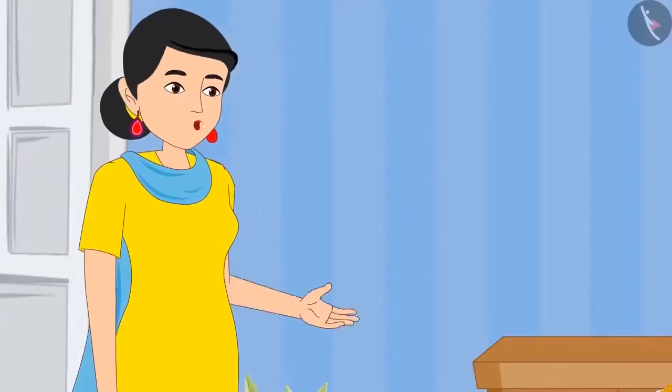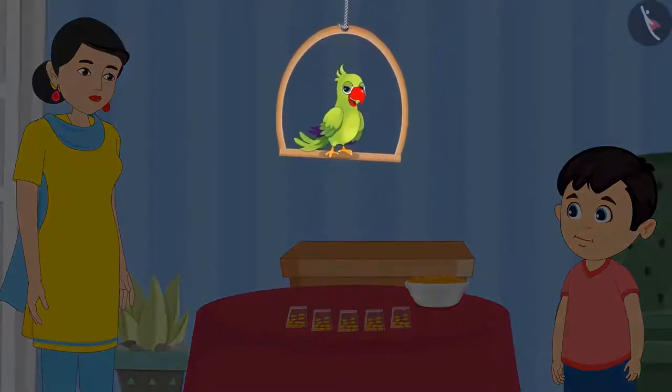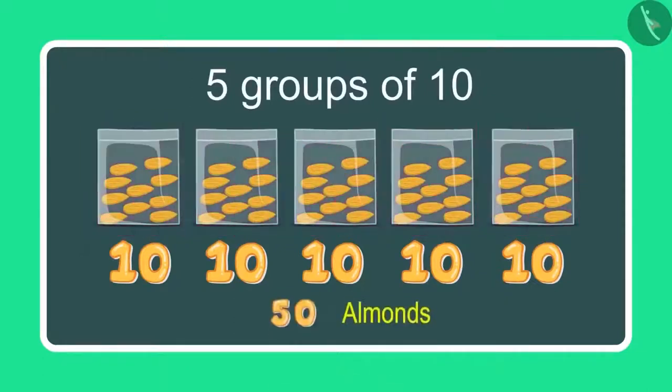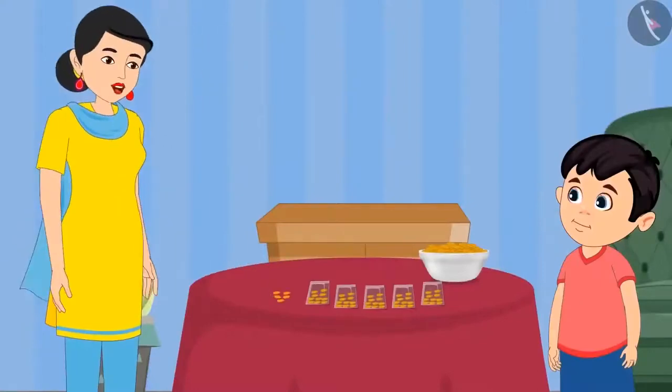Chotu, how many pouches of almonds have you made? Children, can you tell me how many pouches of almonds Chotu has made? Come, let us see. Mummy, I have made 5 pouches with 10 almonds in each, so it comes to 50 almonds. Okay now Chotu, take 5 more almonds.